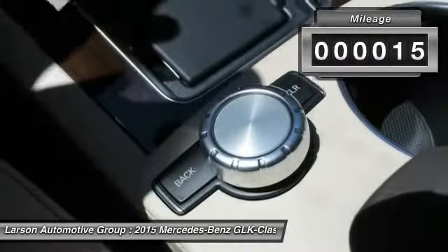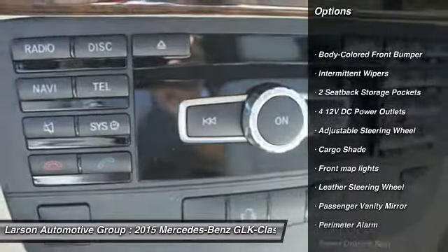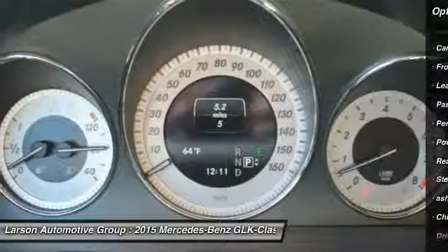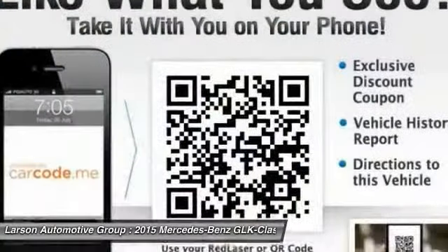This vehicle has less than 100 miles. Here are some of this vehicle's great options: steering wheel audio controls, all-wheel drive, power passenger seat, leather wrapped steering wheel, Bluetooth, air conditioning, front power steering, adjustable steering wheel, driver airbag, cruise control.